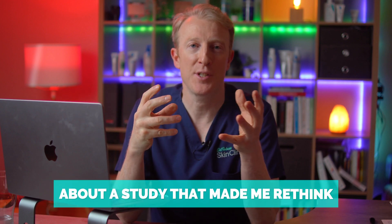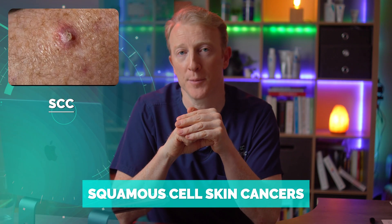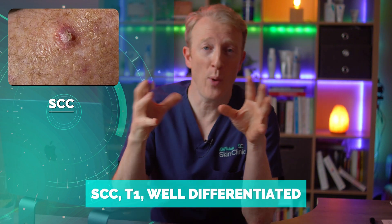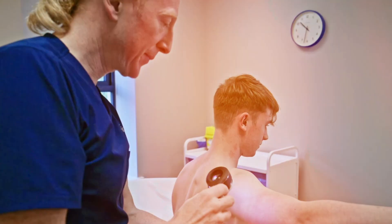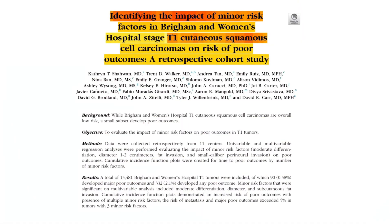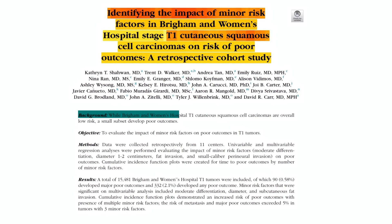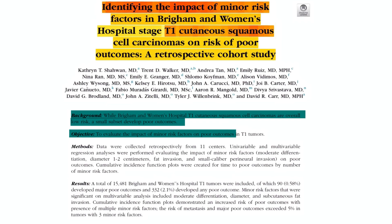In the third section we're looking at a study that made me rethink how we interpret low-stage squamous cell carcinoma. Doctors who excise skin lesions will know this kind of report: SCC T1, well differentiated, fully excised. That sounds reassuring, and it usually is — but this new study published in the Journal of the American Academy of Dermatology is a reminder that even with early-stage skin cancers we can miss important warning signs if we don't take a closer look.